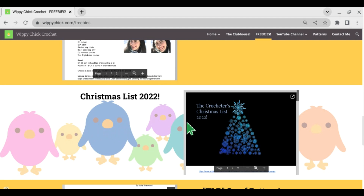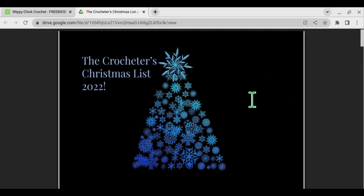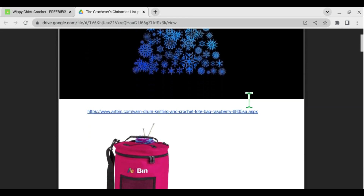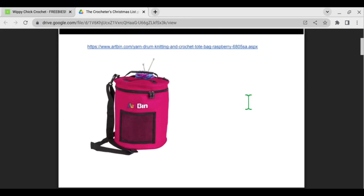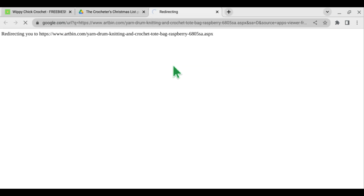You can go right to my website and this will be there, and you can just open it right up. Here are a lot of different ideas of things that I would love for Christmas if someone were to ask me what I want. So the first thing — I actually have this and I highly recommend it — is the Art Bin. It's wonderful.